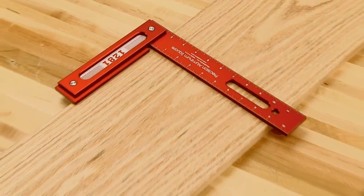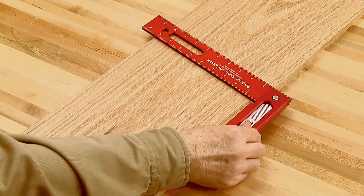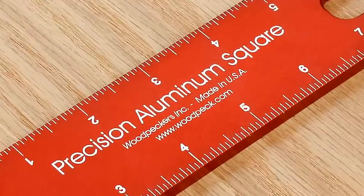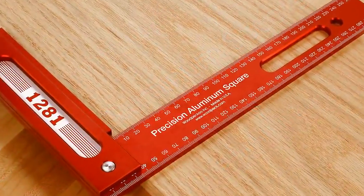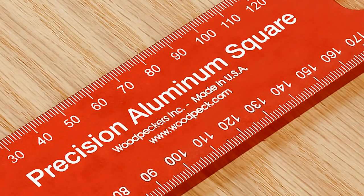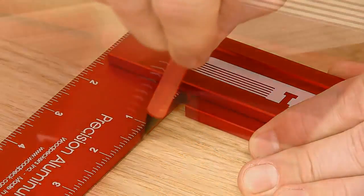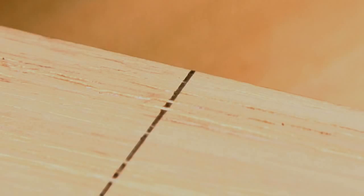All the aluminum parts are anodized for surface durability, and the scales are laser engraved on each side in 1/16th inch graduations on the 12-inch square. On the 300-millimeter metric version, the scales are laser engraved on each side in 1-millimeter graduations. The inside scale zeroes out to the edge of the board for accurate measuring and marking.